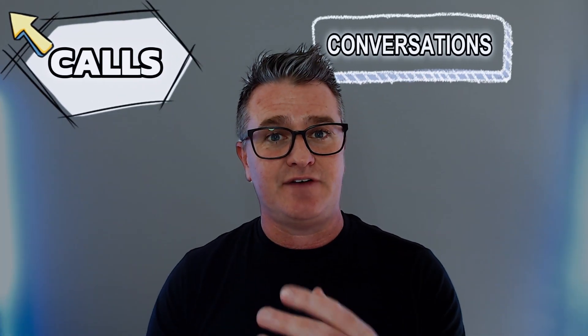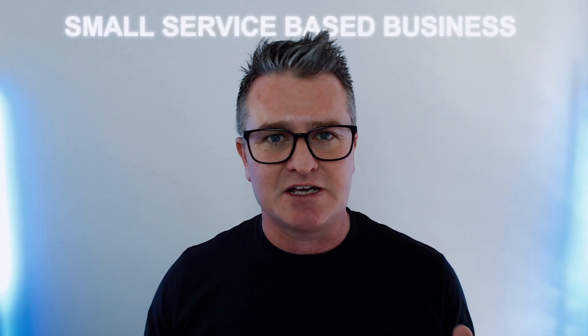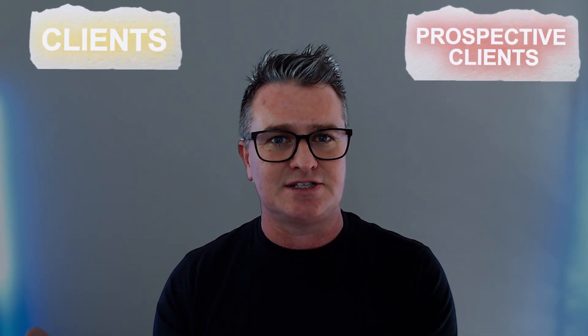The reason I wanted to share this is off the back of a number of calls and conversations I've had with some of our inner circle clients over the last few weeks. What we've noticed — and maybe you can relate — is that everyone in a small service-based business is typically running a sales pipeline with prospective clients at various stages.